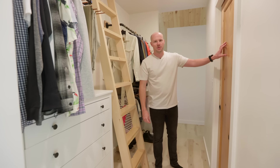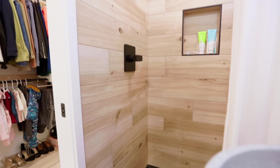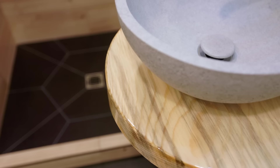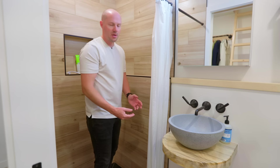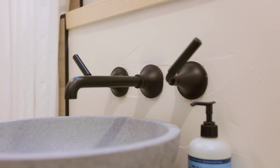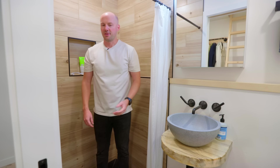The bathroom is right through this pocket door. It's small but mighty and it does the job. We have tile from floor to ceiling. This bathroom definitely upholds our values of minimalism. We have a custom pine table that also came from wood on our property, a vessel sink, and faucets that come right out of the wall. There's a towel rack on this wall and the toilet over there. Small bathroom, but it certainly does the trick.